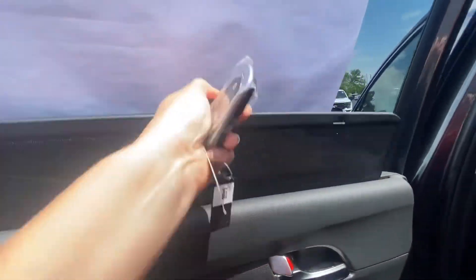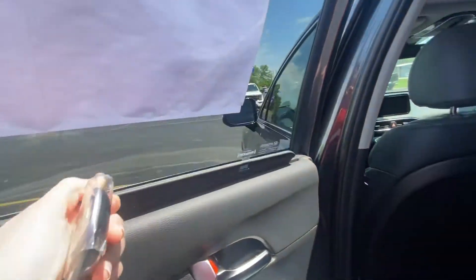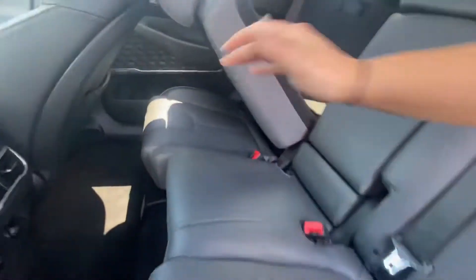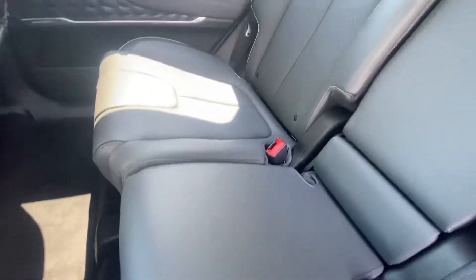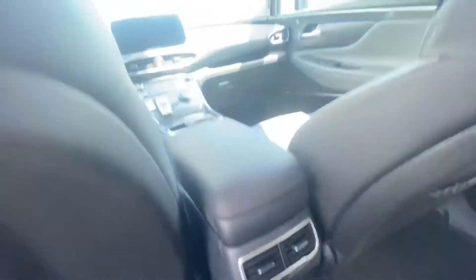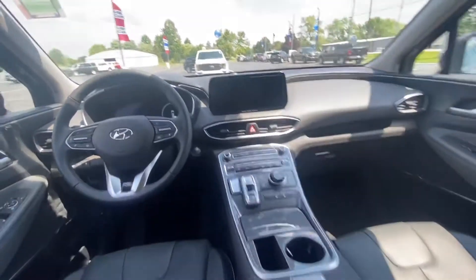We've got the built-in sun shades, and these seats do recline back as well — there's a little lever on the side and they just pop right back up, easy peasy. Some nice fast charging ports here too.